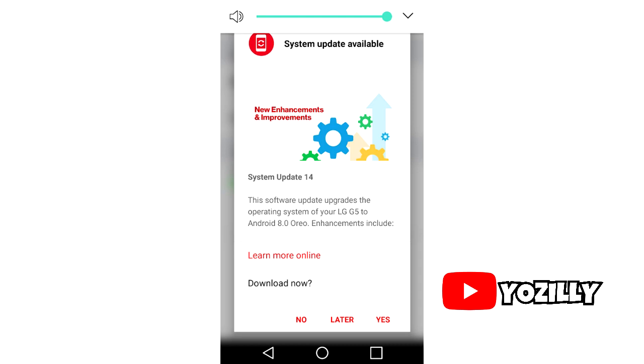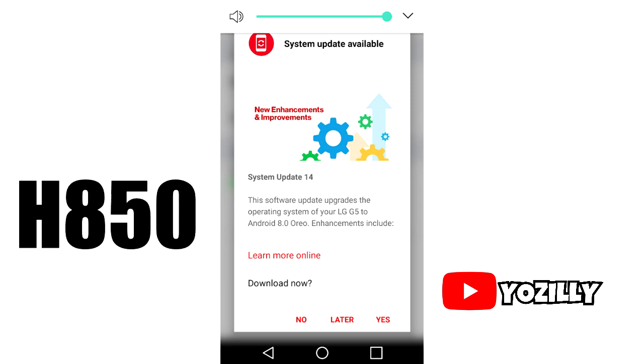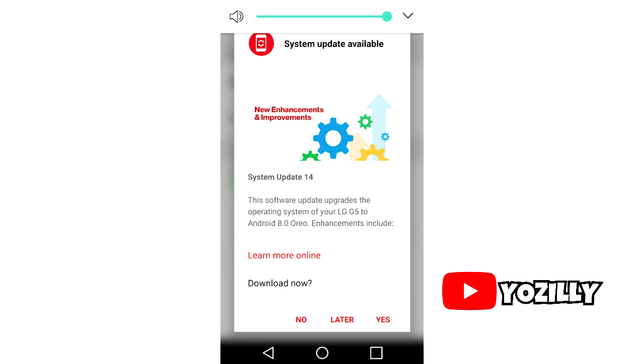Starting this week, it looks like customers who bought the international LG G5 will be able to update their phones to Android 8.0 Oreo. If you own the LG G5 with its 850 model number, your phone is eligible for the update, although I can't be sure how fast it will be.